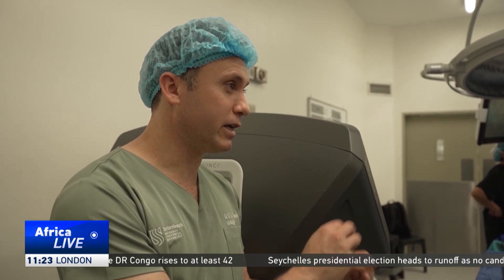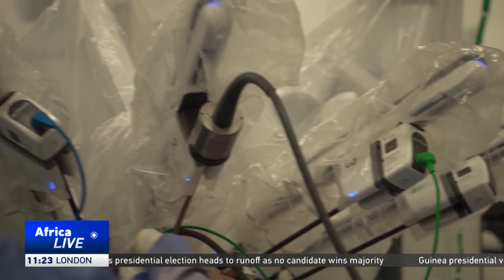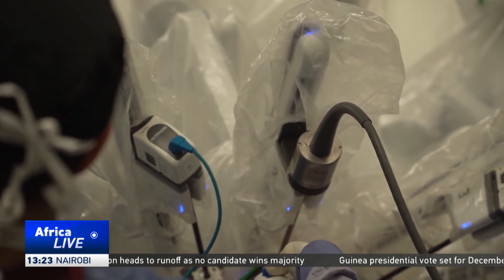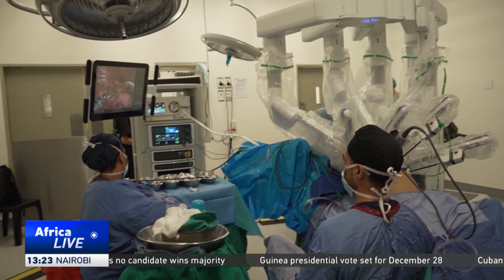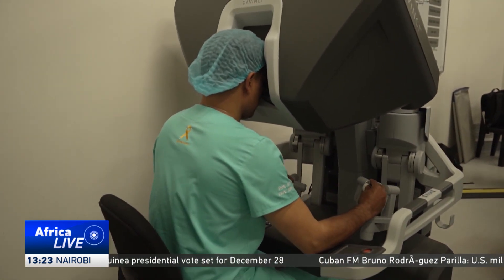This milestone doesn't just transform one family's future. It shows how cutting-edge technology is reshaping public health care, opening doors to advanced procedures that are accessible to everyone. Judy Shara, CTN, Cape Town.